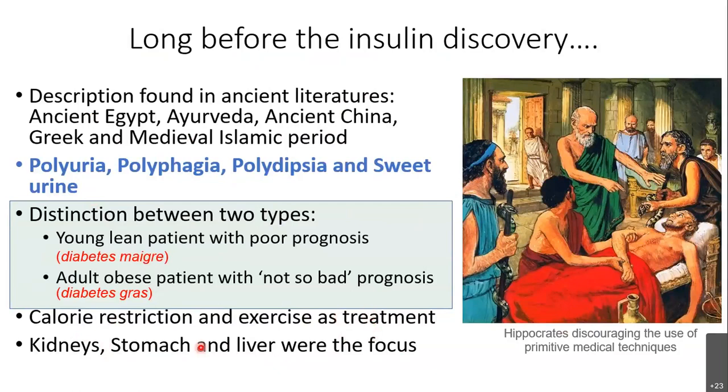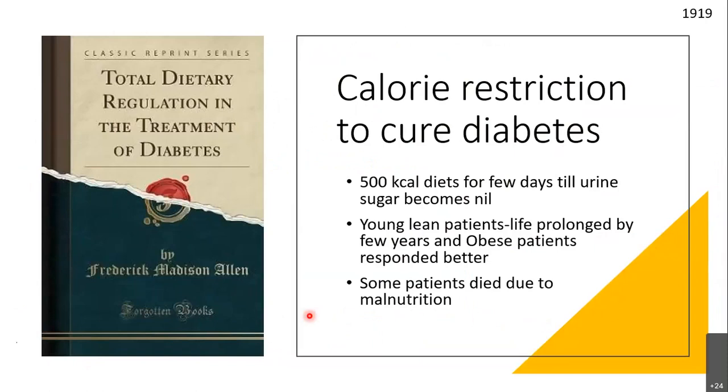When it comes to pathophysiology, they were not focused on the right organ — most descriptions pointed to some other organ. Coming closer to the discovery, a decade before in the 1910s, Frederick Madison Allen was the most famous diabetologist practicing in New York City.